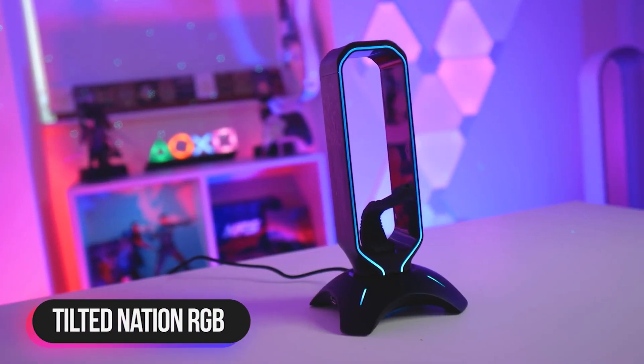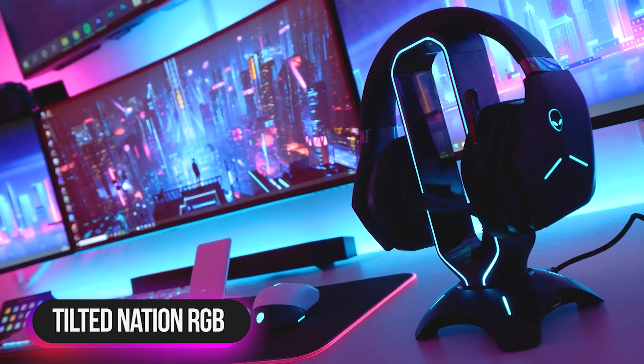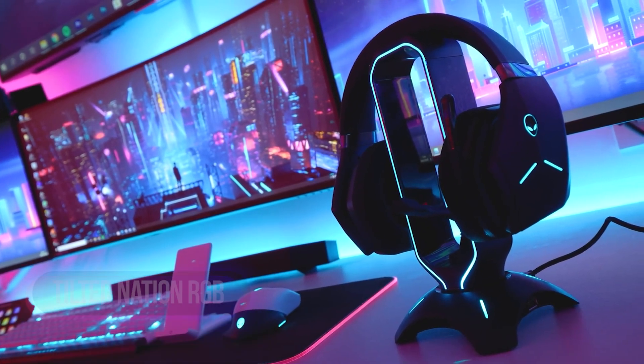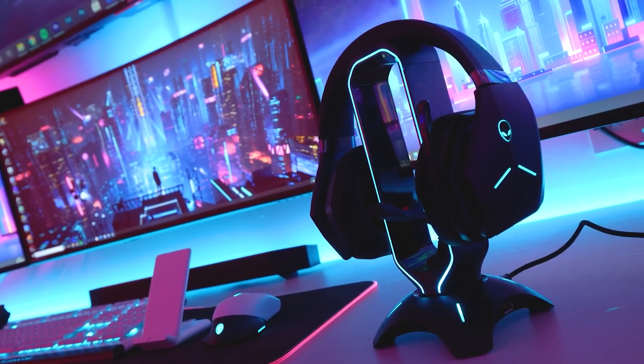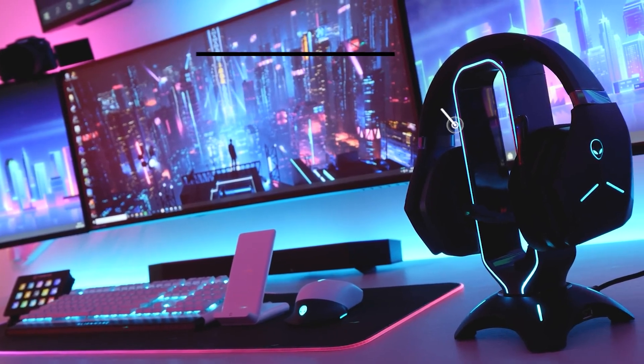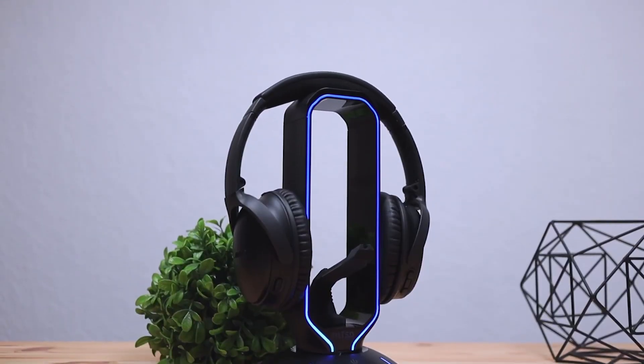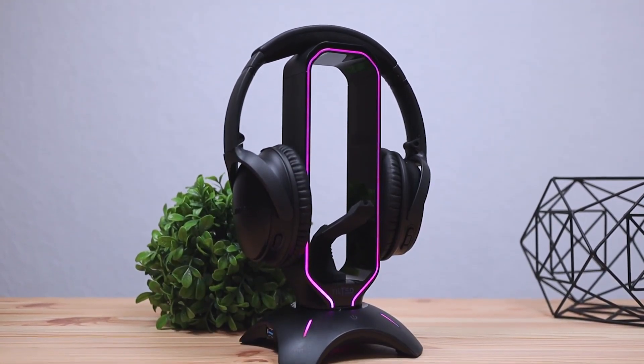Number 2: Tilted Nation RGB Headset Stand. The Tilted Nation RGB Headset Stand features a built-in mouse bungee and a 2-port USB 3.0 hub, which is easy to assemble — plug and play. The durable base with added weight and non-slip grips provides optimum stability even during intense gaming, keeping your headphones safe at all times.